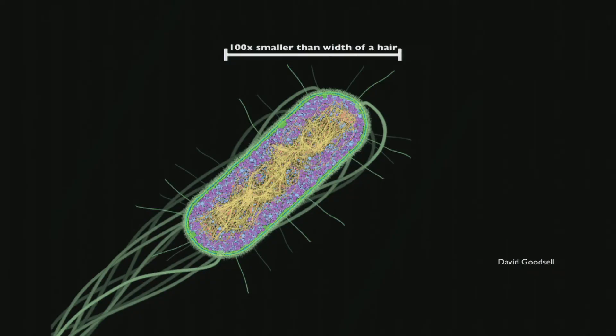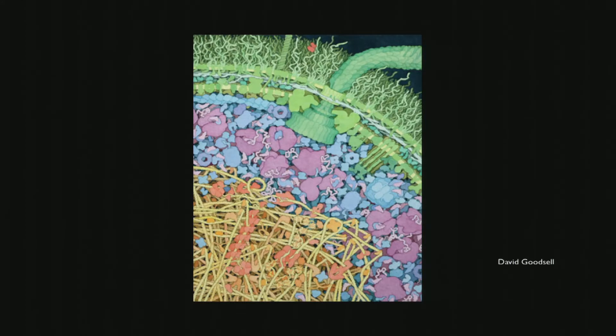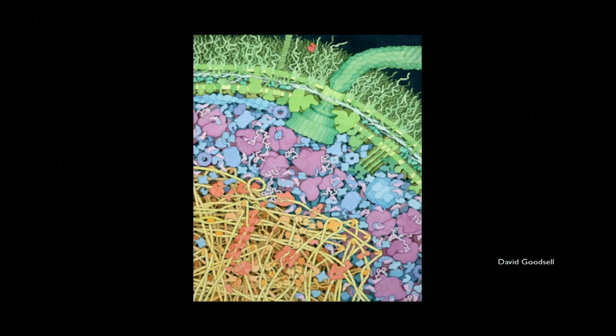This is a single-celled microorganism. For a sense of scale, that white bar up there, from end to end, is 1/100th the width of a human hair — smaller than the smallest thing we can see without a microscope. Inside this cell, there are intricate molecular machines of a complexity still unrivaled by human engineering, because evolution has had a billion-year head start in engineering at the molecular scale.